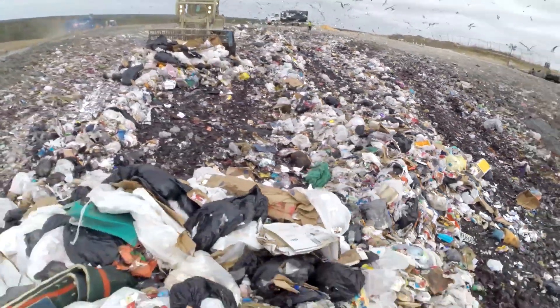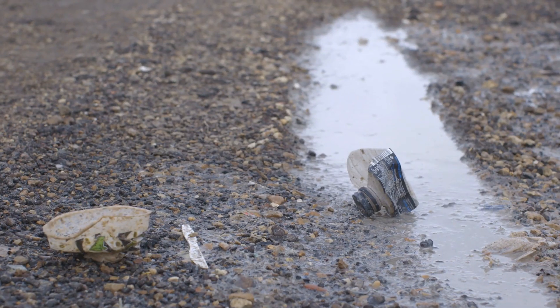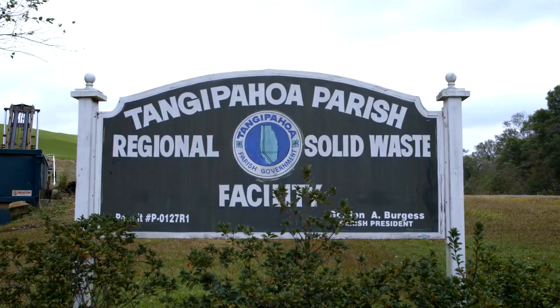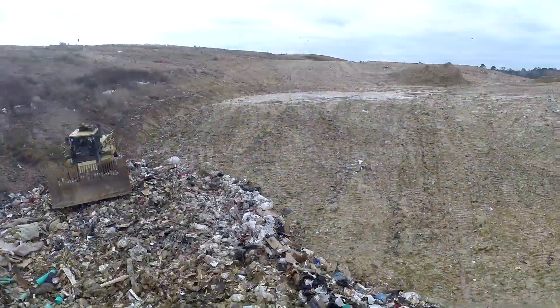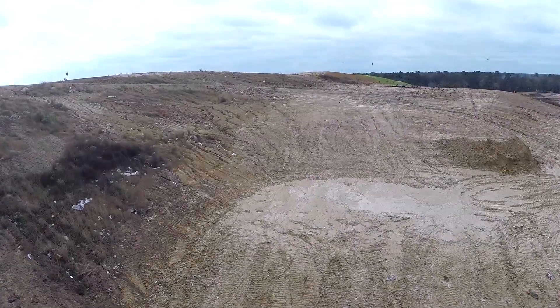Prior to closure turf becoming available, we had looked at doing the traditional final cap. With typical soil closure systems, you would have erosion, sediment running off the site, continual maintenance, and difficulty keeping grass established. We've had experts come in from all over to try to grow grass with promises that they would be able to get vegetation on our slopes, and we've just not been able to do it.